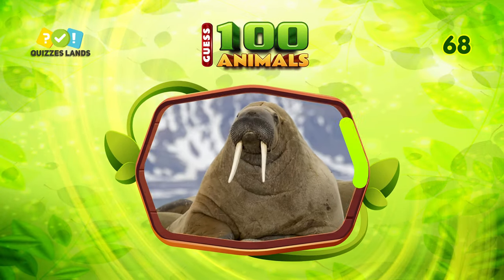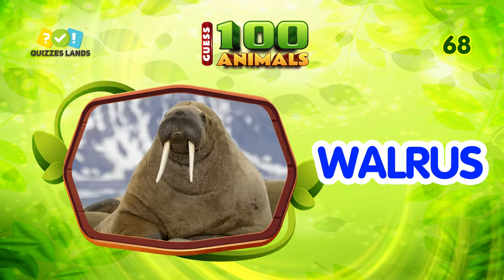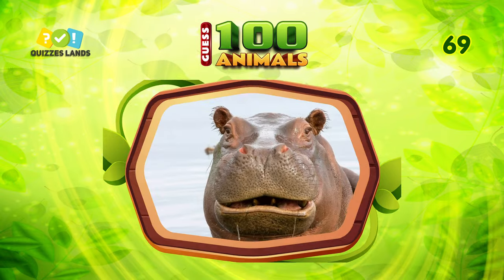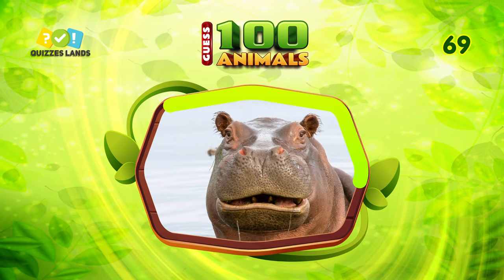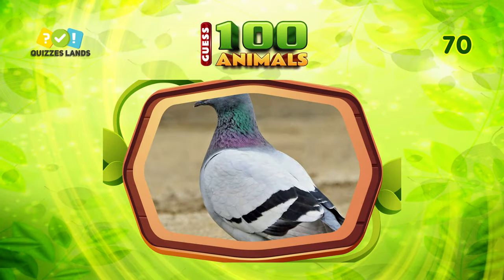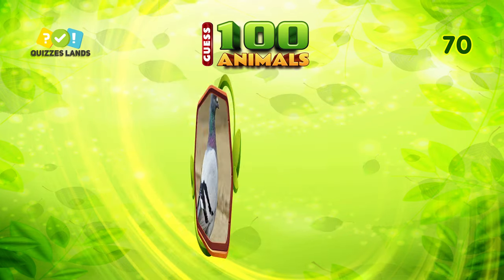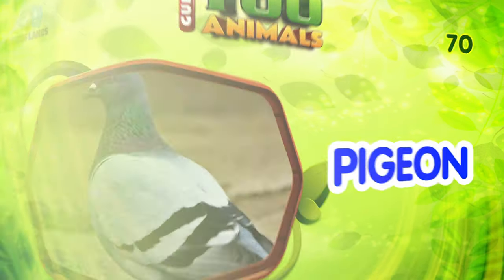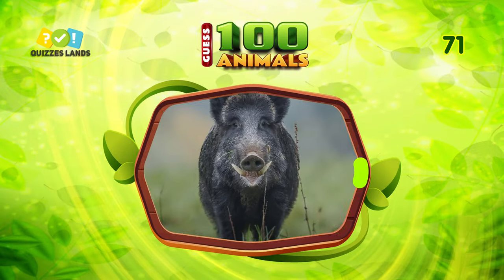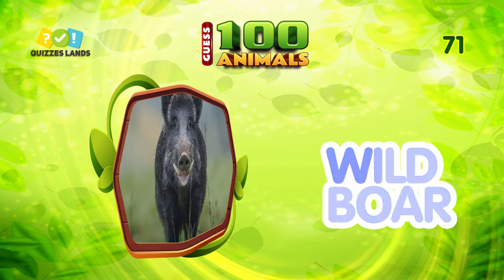What animal is this? You can call them walrus. Any ideas? This is hippopotamus, or hippo. What is this animal? This is pigeon. What about this? It is wild boar.